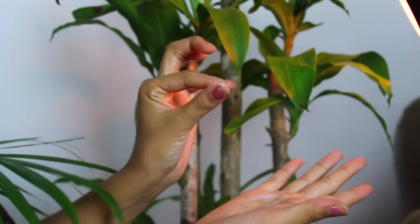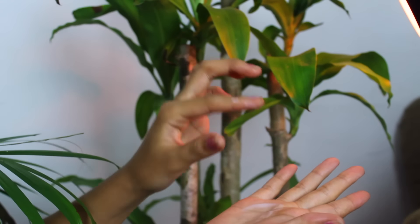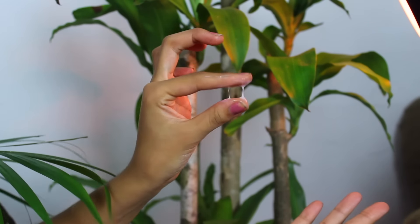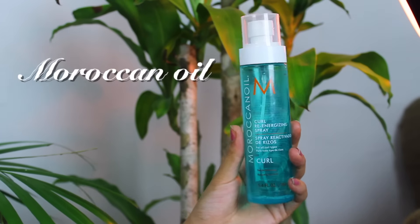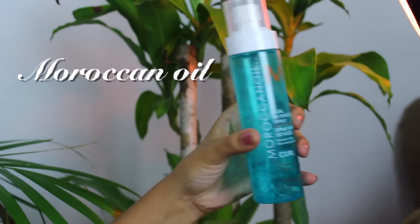This is another one I'm pretty faithful to — the smoothing milk by Garnier Fructis. I usually use it on third or fourth day hair when my hair is starting to get a little frizzy. Since it's not very heavy and it's very watery, it doesn't weigh my hair down.